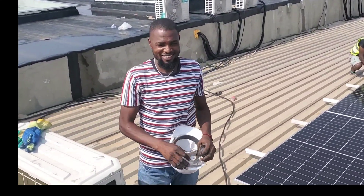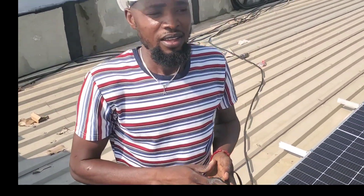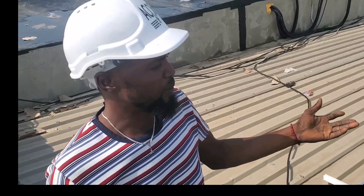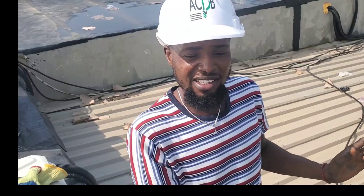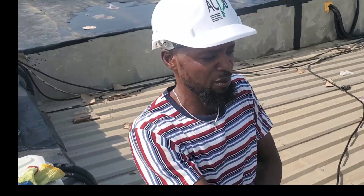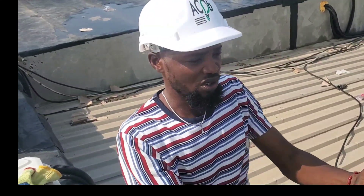This is Elijah from ACOP. Elijah, tell us a little bit about what you've done so far. These are the PV arrays. In each of the arrays we have 65 PV panels, connected in 13-series into five strings to make one array. So we have 65 panels total — that's how the connection goes.